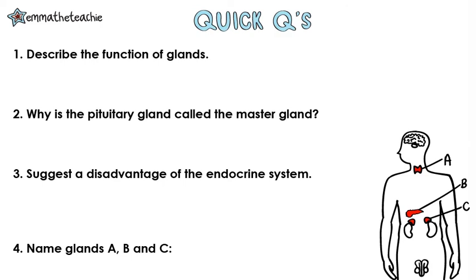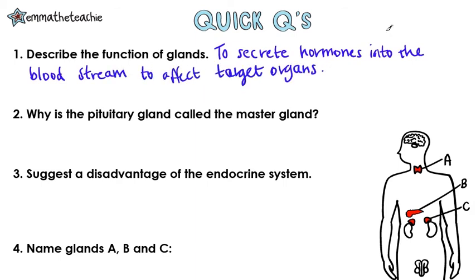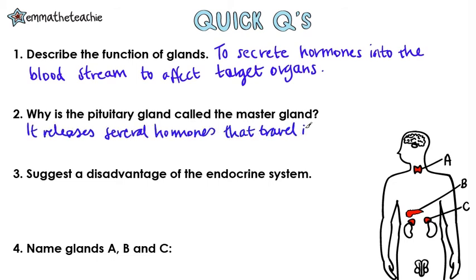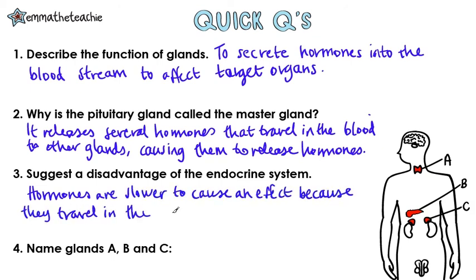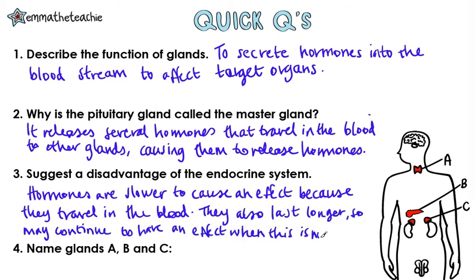Quick questions time. Pause the video, try the questions, and press play when you're done. Question 1: Describe the function of glands. This is to secrete hormones into the bloodstream to affect target organs. Question 2: Why is the pituitary gland called the master gland? It releases several hormones that travel in the blood to other glands, causing them to release hormones to have an effect. Question 3: Suggest a disadvantage of the endocrine system. Hormones are slower to cause an effect because they travel in the blood. They also last longer, but this may continue to have an effect when they're not actually needed.